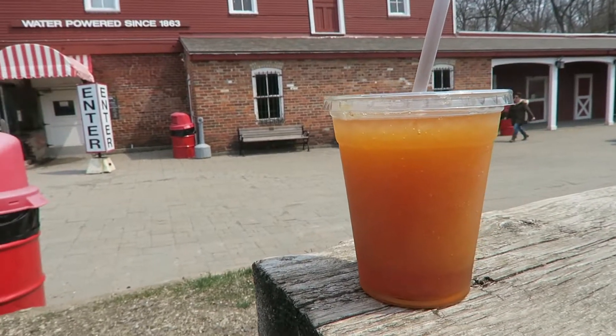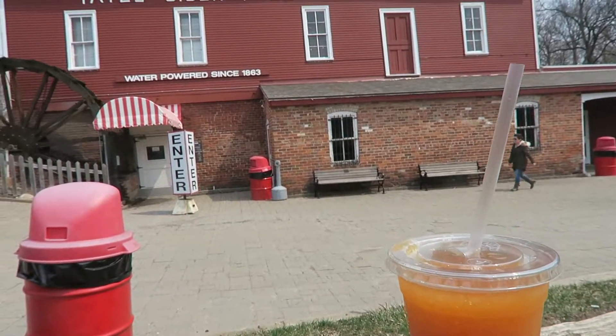The first thing I got is a Cider Slushie. It's literally ice and cider — it's basically a Slurpee. It's very good if you love cider. You could really use a donut right now because this will go very nicely with it. So make sure if you do come to Yates, get the Cider Slushie.